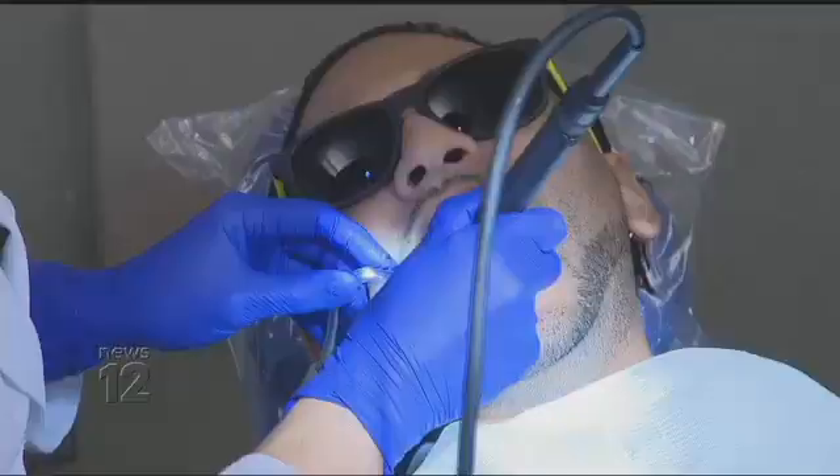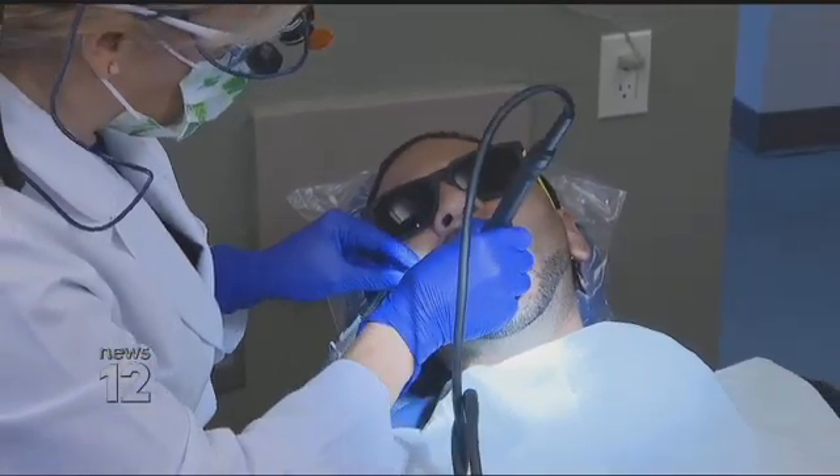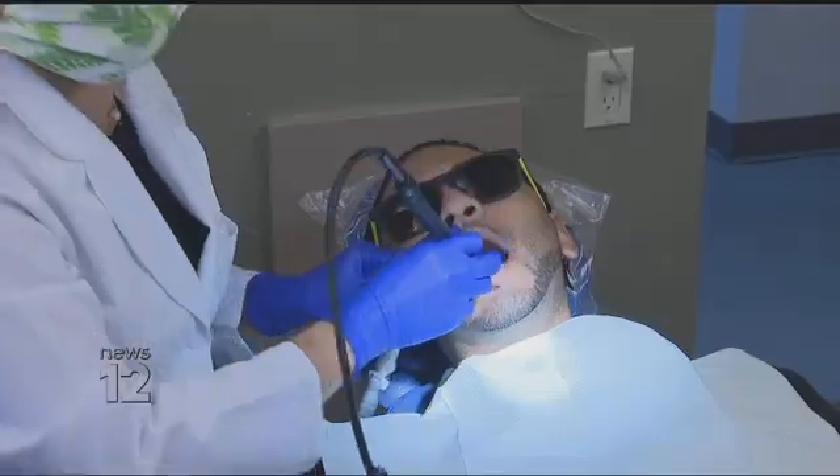Dr. Olga says maybe that's because it's not taught in dental school and it's not covered by insurance. Fortunately, Chris Kalicharan gets ozone as part of his regular dental cleanings. He says the treatments have improved his health.